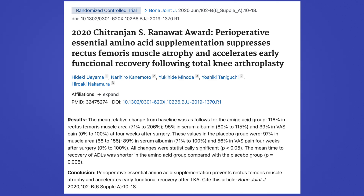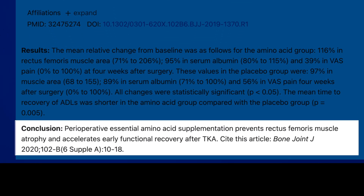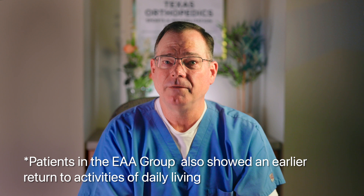The second study came in 2020 in the Bone and Joint Journal by Uoyama et al., and this study won the very prestigious Ranawad Award. This was also a double-blind, randomized trial using perioperative essential amino acids around total knee replacement. They looked at muscle measures like rectus femoris changes and early recovery. Again, the essential amino acid strategy showed better early muscle preservation and recovery signals compared to placebo. A reasonable skeptic could say: okay, maybe it helps early, but does that advantage last?